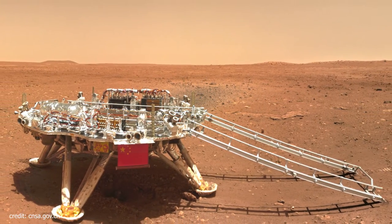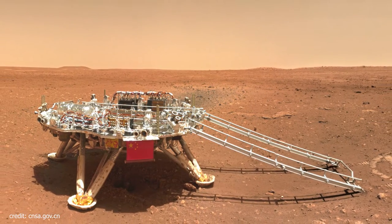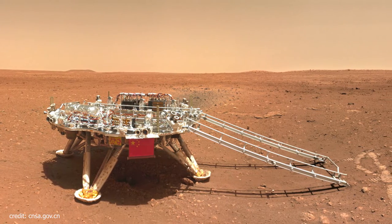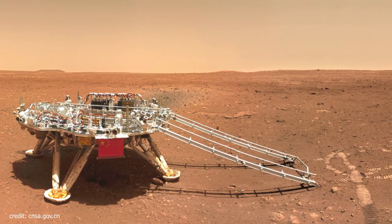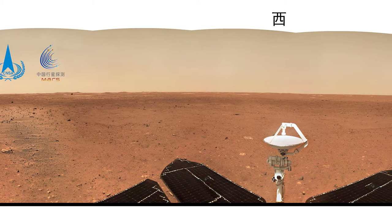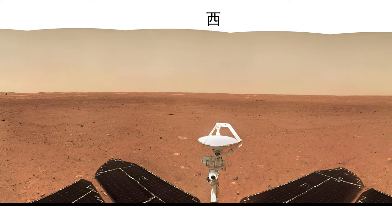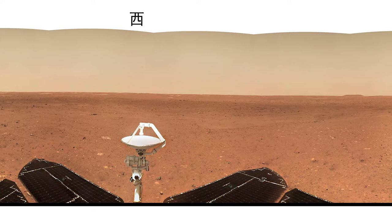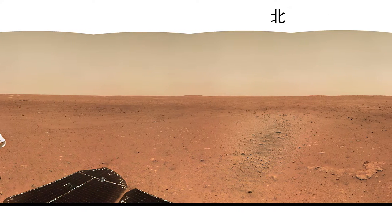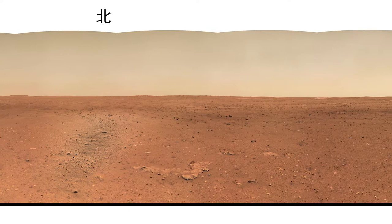CNSA has released color photos of the surface of Mars and the Tianwen-1 probe landing module devices. The dusty and rocky surface of Mars, a Chinese rover and lander with small national flags, are visible in the photos released today, captured by the rover on the Red Planet. The images were released by the China National Space Administration, including a 360-degree panoramic shot and other color photos of the surface of Mars and the devices of the landing module of the Tianwen-1 probe.